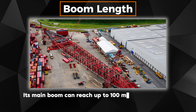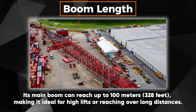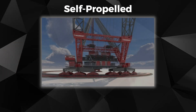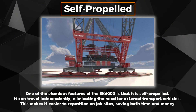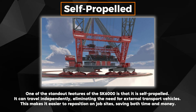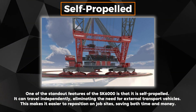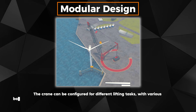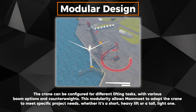Its main boom can reach up to 100 meters (328 feet), making it ideal for high lifts or reaching over long distances. One of the standout features of the SK 6000 is that it is self-propelled — it can travel independently, eliminating the need for external transport vehicles, saving both time and money. The crane can also be configured for different lifting tasks with various boom options and counterweights through its modular design.